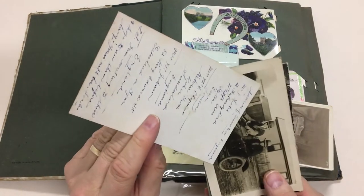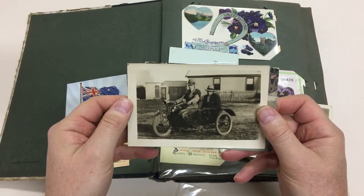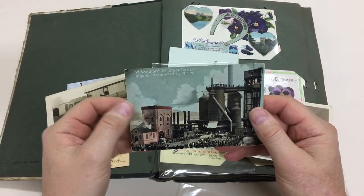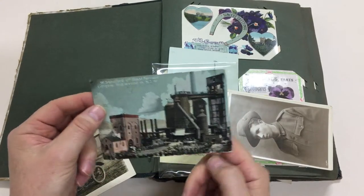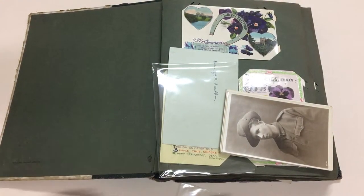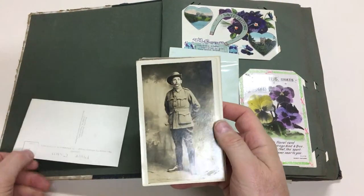A lovely patriotic card, and a really nice condition real photo of a motorbike sidecar, and W. Sanford blast furnace at Lithgow - the first erected in New South Wales. Really animated photograph, must have been when the place was opened and in use. Also real photos of soldiers at Lithgow.